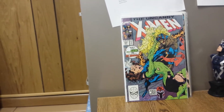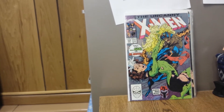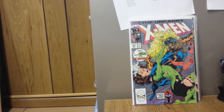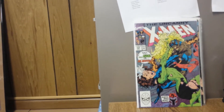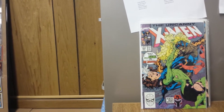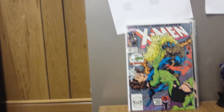Next is Uncanny X-Men 269. I got this for $2. This is Ms. Marvel versus Rogue. If you start getting into Captain Marvel as she's known now, with the movie coming out, and you start liking the character, this is a very significant issue — she fights Rogue for her powers back. Like I said, $2. This was in the Jim Lee run where in the early-to-mid 90s you couldn't find this for under $10. Now you can pick it up in long boxes for a couple bucks. Worth grabbing.